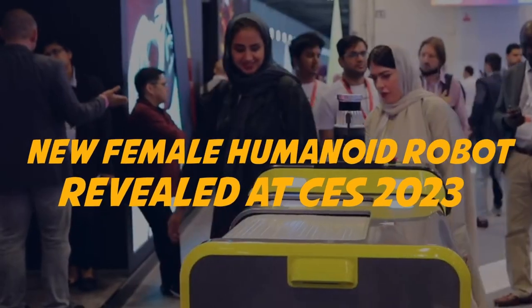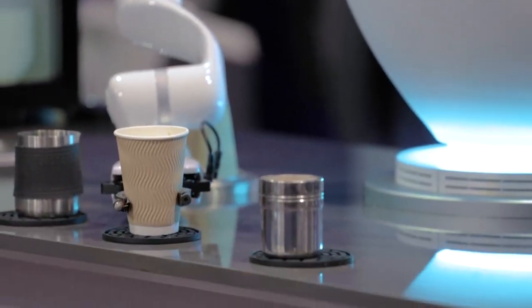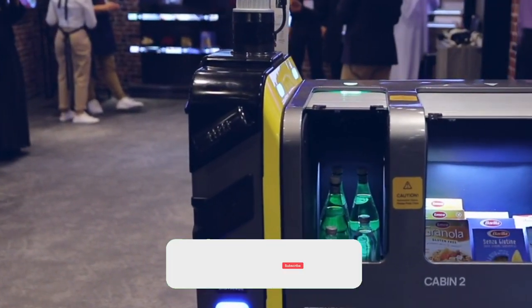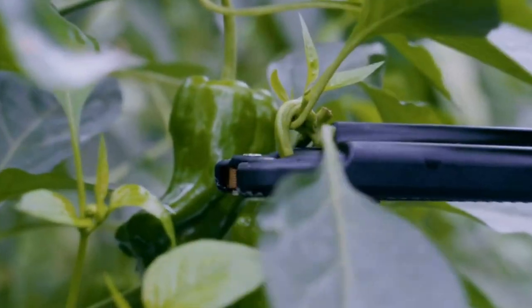Robots are already helping cook food, do construction work, clean homes, and more. In the future, they'll take over additional tasks, but which ones? At this year's Consumer Electronics Show in Las Vegas, a variety of humanoids and other robots were on display. Some of them were silly, some ingenious, some a bit creepy. Not all of these will end up being widely used, but some are pretty cool — let's check them out.